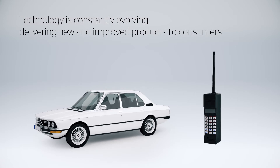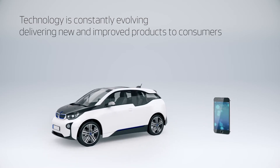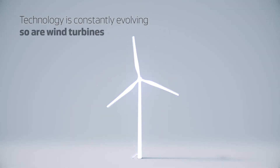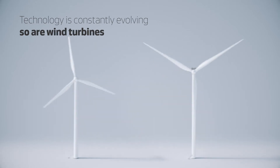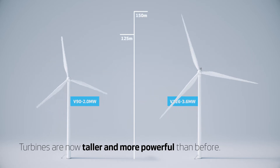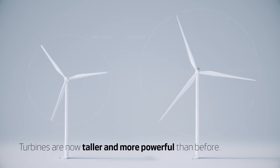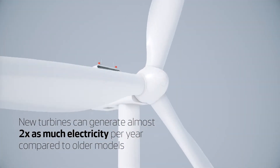Turbine technology is constantly evolving. Just like new cars and mobile phones, new wind turbines are much more powerful and efficient than older models. New wind turbines are taller, with longer blades and higher hubs. The latest onshore wind turbine can produce almost twice as much electricity each year than one installed just ten years ago.